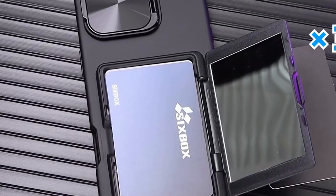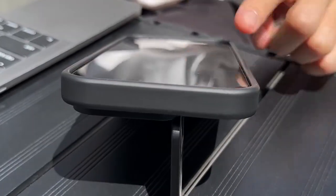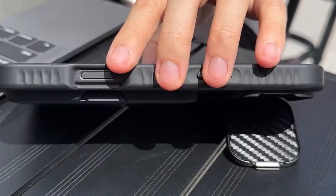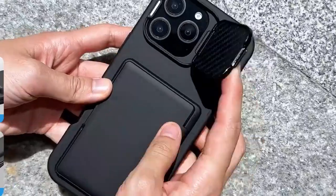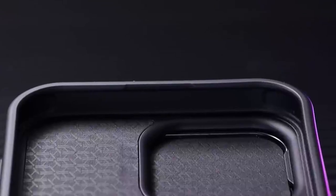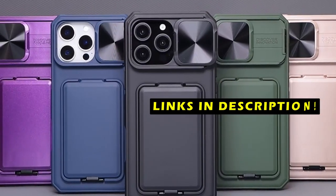This video will explore the top 6 best iPhone 16 Pro Max card slot cases, considering factors such as protection, card capacity, design, and user reviews. This list is based on my personal opinion and research, and lists them based on quality, features, and pricing. If you want more information and updated pricing on the products mentioned, be sure to check the links in the description below.